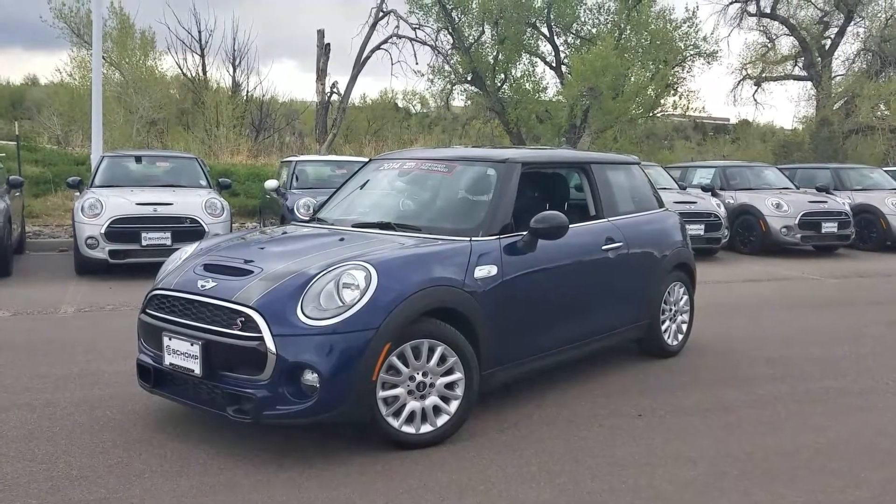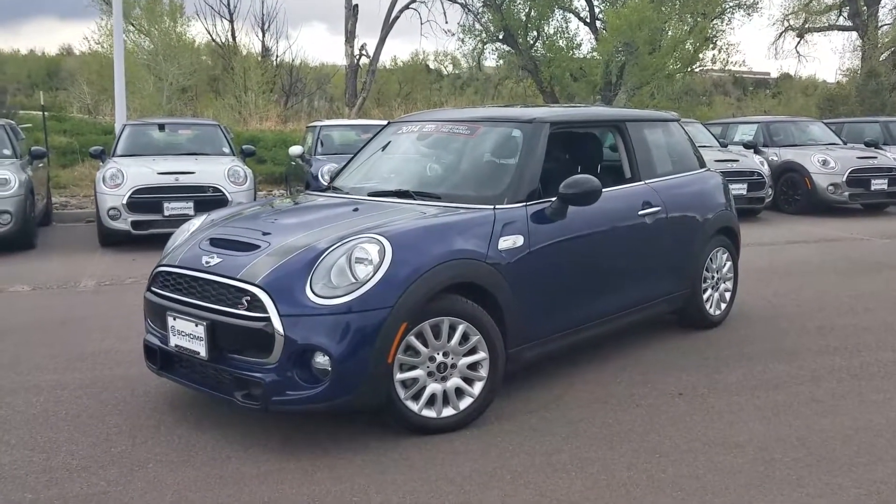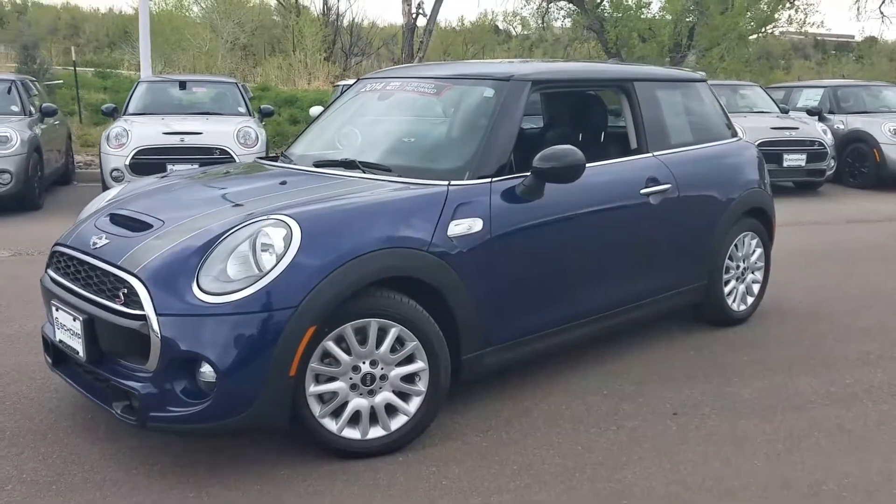Hey, this is Tyler over at Shomp Mini. Wanted to send you a preview of the 2014 certified hardtop that you asked about.